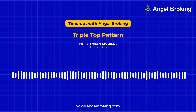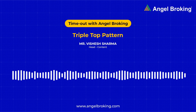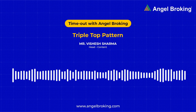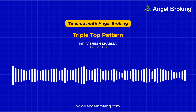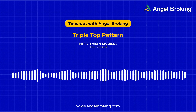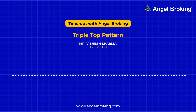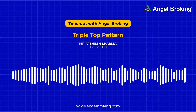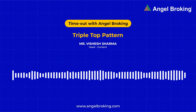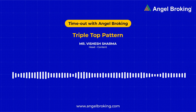Another way to read the triple top is to say that despite the pushback from the region of support, the security's price fails to penetrate the peaks. That's why if the last peak is formed slightly higher than the middle one, then the pattern formed is not considered a very reliable one — it is said that the bulls are still putting up a fight back. Although the triple top pattern is a reliable one, no pattern works by the text all the time. That's why if you are trading or creating a short position on the basis of a triple top pattern, always remember to set up a reasonable stop loss.